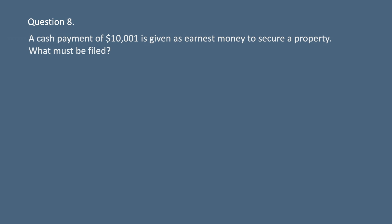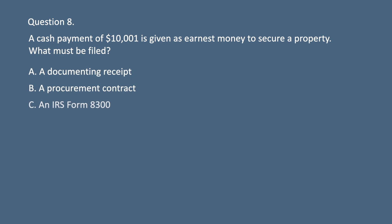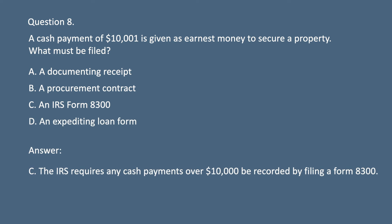Question 8. A cash payment of $10,001 is given as earnest money to secure a property. What must be filed? A. A documenting receipt. B. A procurement contract. C. An IRS Form 8300. D. An expediting loan form. Answer: C. The IRS requires any cash payments over $10,000 be recorded by filing a Form 8300.